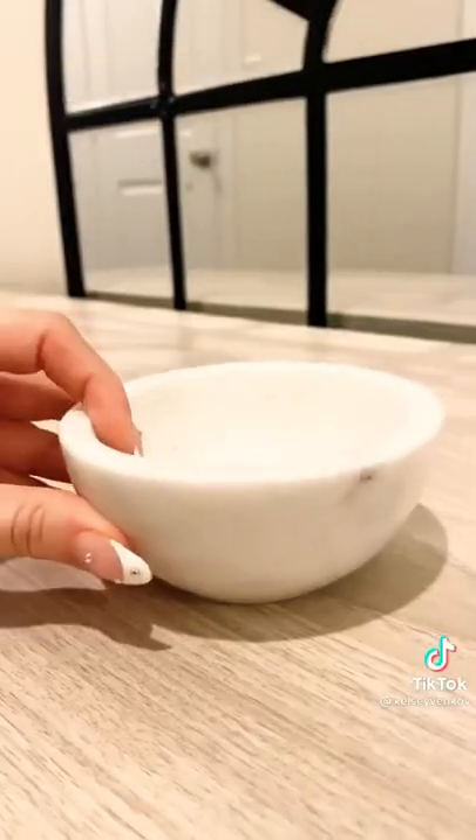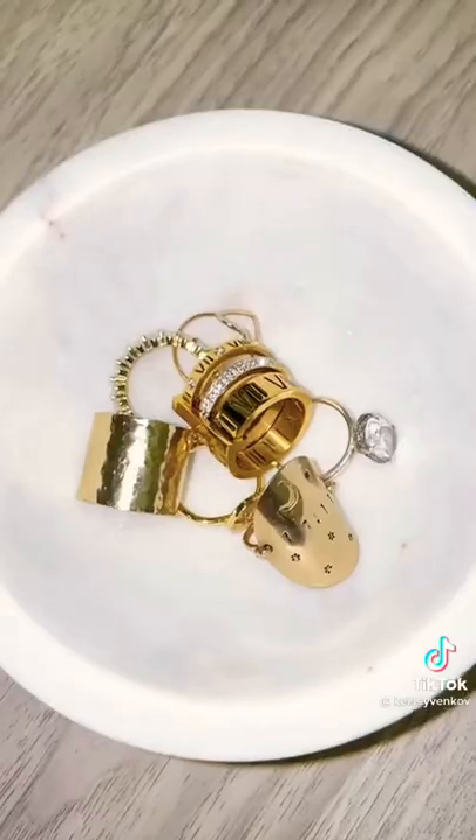I've been looking for a marble dish to keep on my bedside table. I always take my rings off at the end of the night, and I thought this was the perfect thing for only $10.